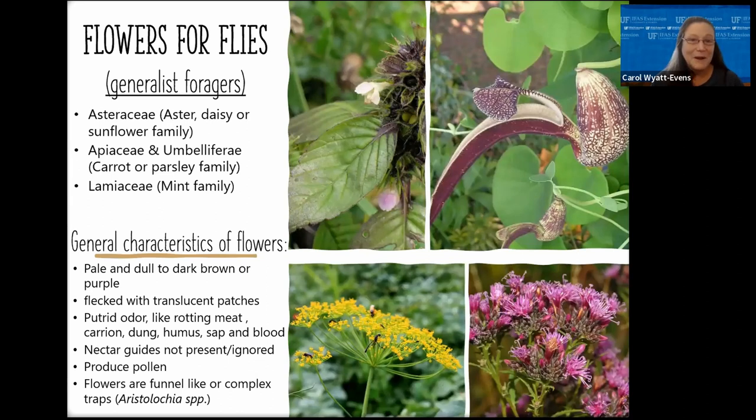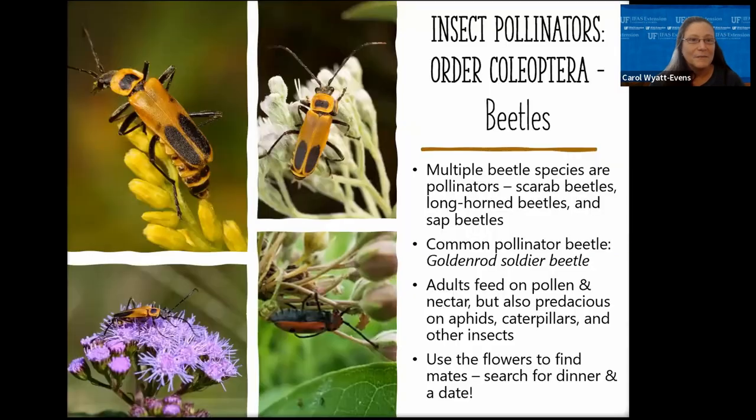Because flies are generalist foragers, they prefer disc-shaped, bowl-shaped, or shallow flowers that offer easy access to nectar and pollen. These include plants in the sunflower family, the carrot or parsley family, and the mint family.